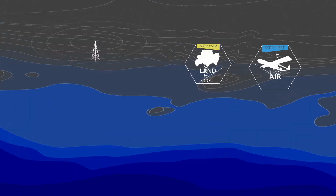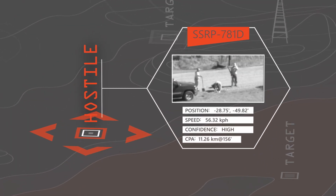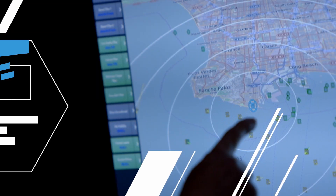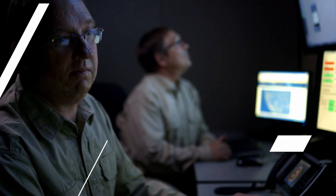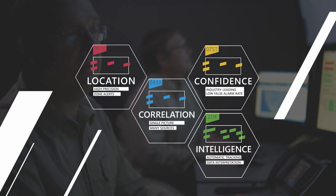Speed and accuracy in assessing and detecting dangerous situations are vital to your mission. Enter Aerostar's groundbreaking radar sensors for situational awareness. Aerostar radar sensors complete your total solution by intelligently tracking people and objects of interest and connecting all the key elements of your surveillance from radar to video.